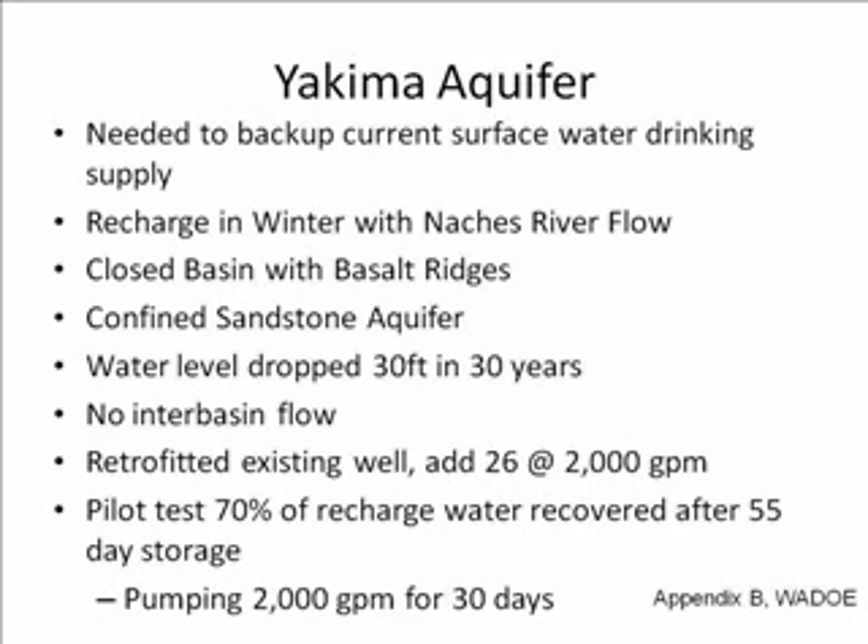Currently, it is being retrofitted. The one existing well in the aquifer has been retrofitted, and 26 more wells were added, all with pumps that are able to deliver 2,000 gallons per minute at the required head. This was tested, and 70% of the recharged water was recovered after 55 days of storage, pumping at full capacity for 30 days.